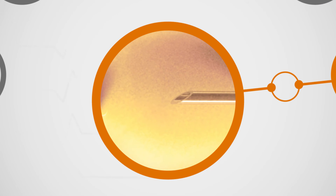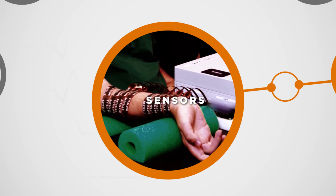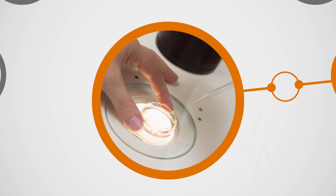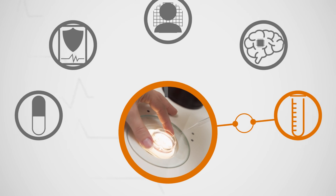In vitro diagnostics — bringing together deep experience in assay development, sensors, fluidics, optics, systems engineering, and related fields to deliver innovative in vitro technologies.